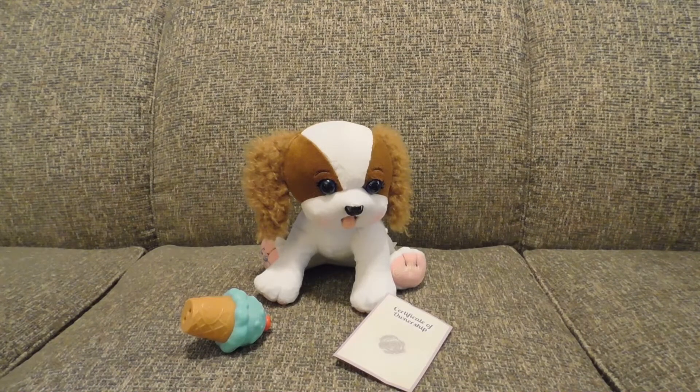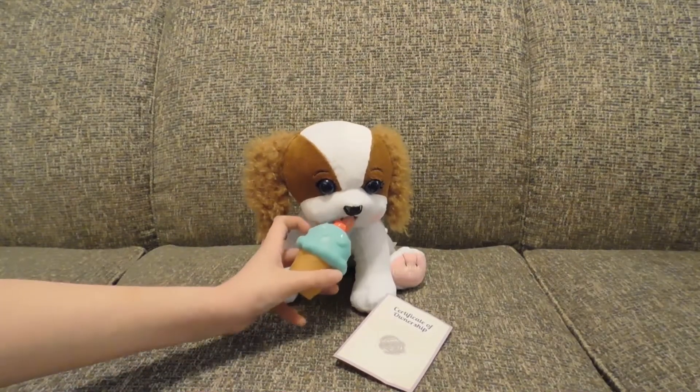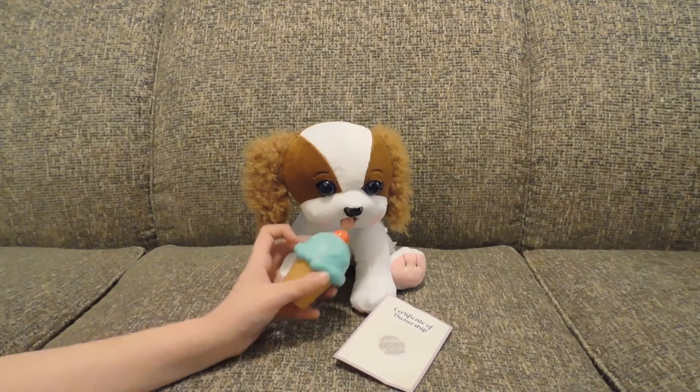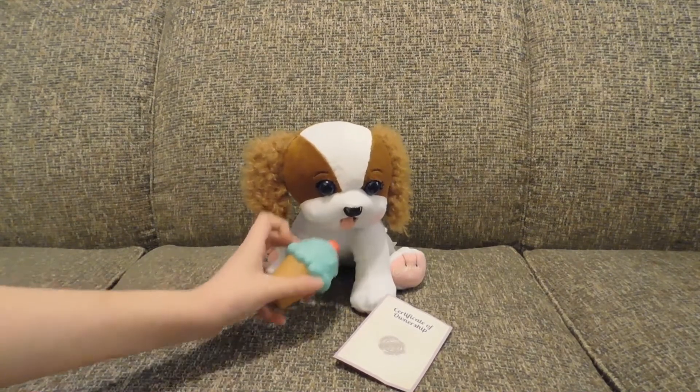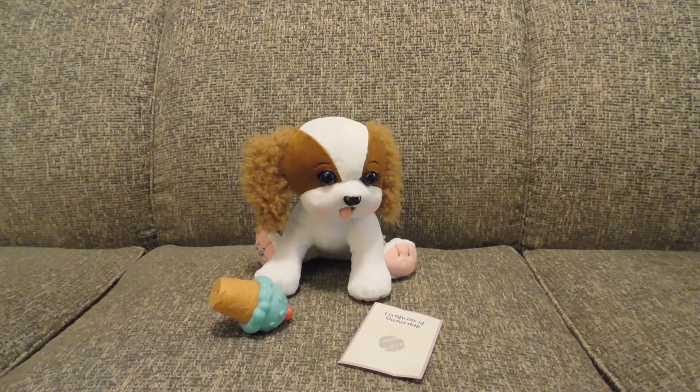Let's see how this works. I will show you my Cabbage Patch Tabby I got for Christmas four years ago.